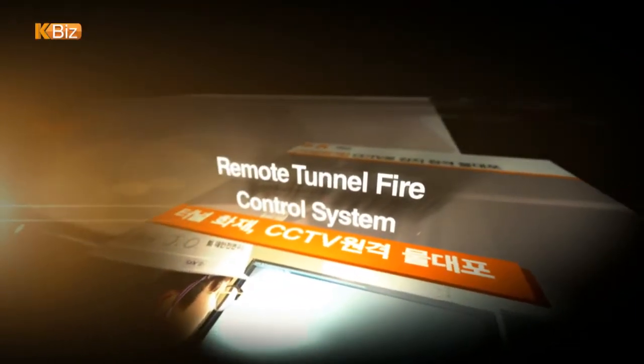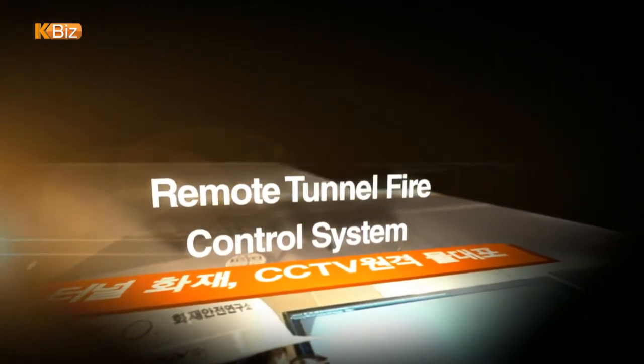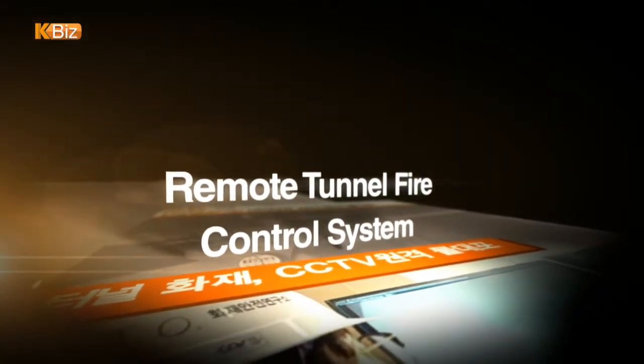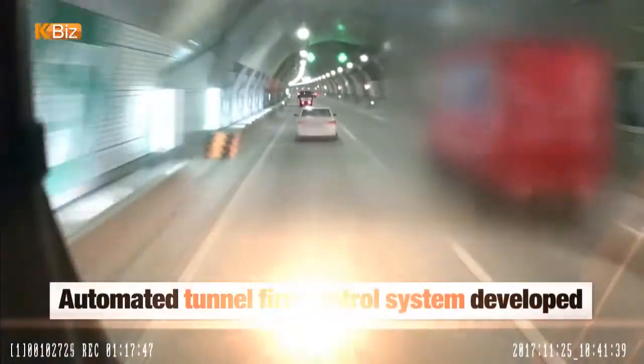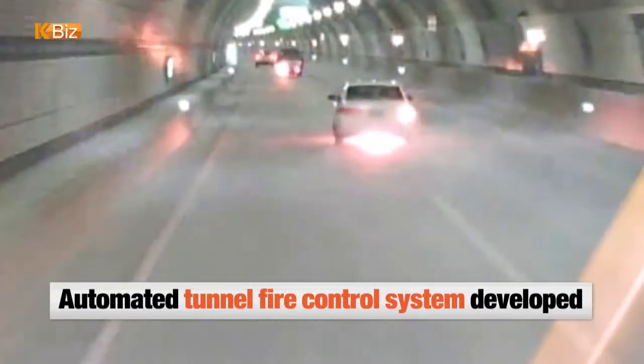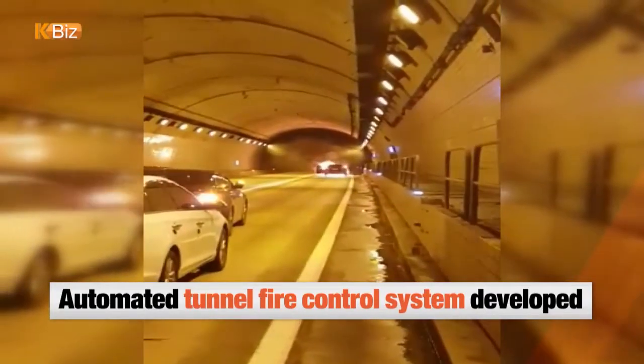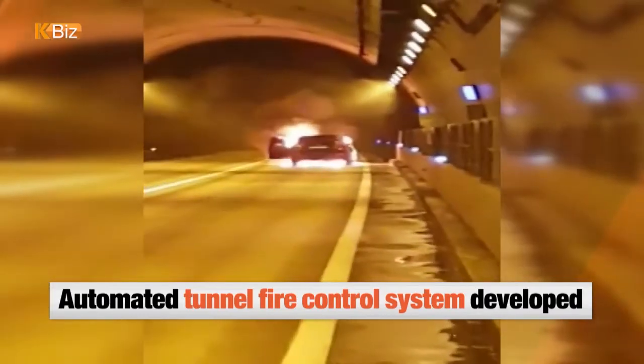A team of South Korean researchers has developed an automated fire extinguishing system to contain fire accidents inside tunnels. Nearly 280 tunnel fire accidents were reported in the country over the past 10 years. In particular, Seoul saw an average of 2 tunnel fire accidents taking place every month in 2017.